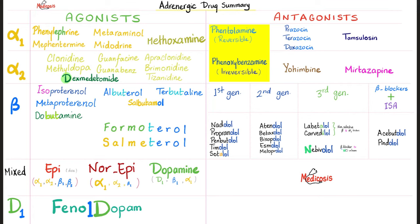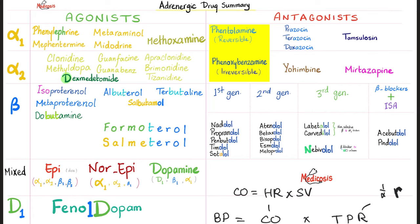Today we'll talk about sympathetic antagonists — sympatholytics, adrenergic antagonists — as well as alpha 2 agonists, because alpha 2 agonists are anti-sympathetic. Blood pressure equals cardiac output multiplied by total peripheral resistance. Cardiac output equals heart rate times stroke volume. Giving an alpha 2 agonist reduces norepinephrine release, decreasing heart rate, stroke volume, cardiac output, and total peripheral resistance — lowering blood pressure.